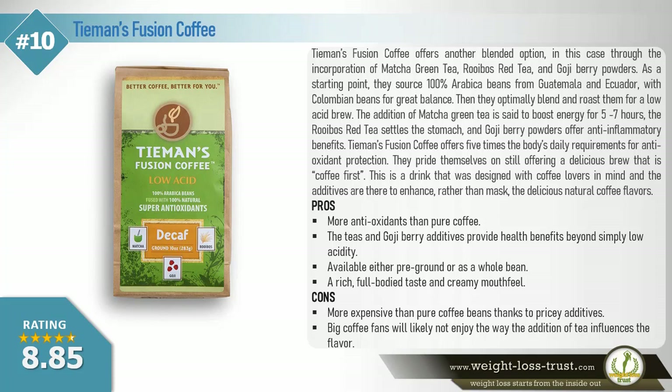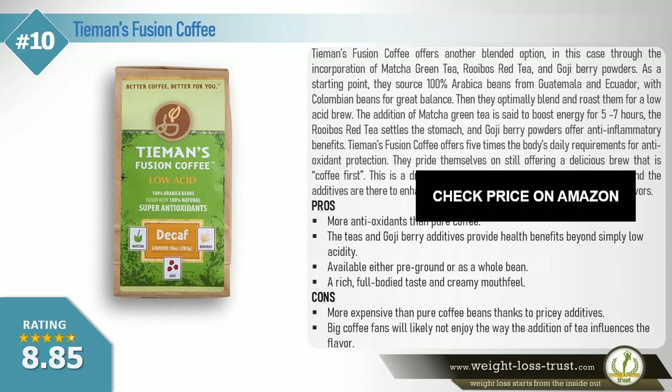Tiemann's Fusion Coffee offers 5 times the body's daily requirements for antioxidant protection. They pride themselves on still offering a delicious brew that is coffee first. This is a drink that was designed with coffee lovers in mind, and the additives are there to enhance rather than mask the delicious natural coffee flavors. Pros: More antioxidants than pure coffee. The teas and goji berry additives provide health benefits beyond simply low acidity. Available either pre-ground or as a whole bean. A rich, full-bodied taste and creamy mouthfeel. Cons: More expensive than pure coffee beans thanks to pricey additives. Big coffee fans will likely not enjoy the way the addition of tea influences the flavor.